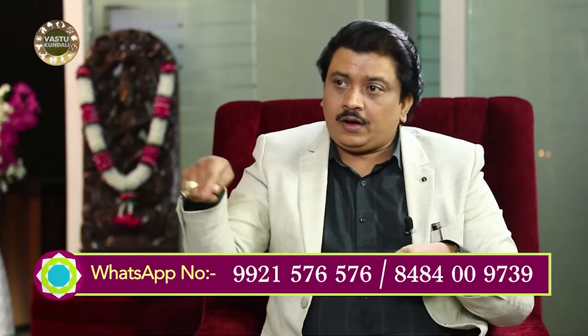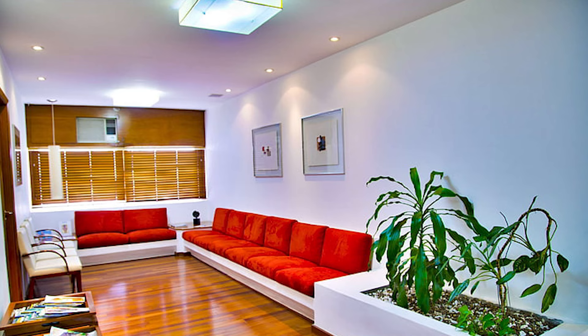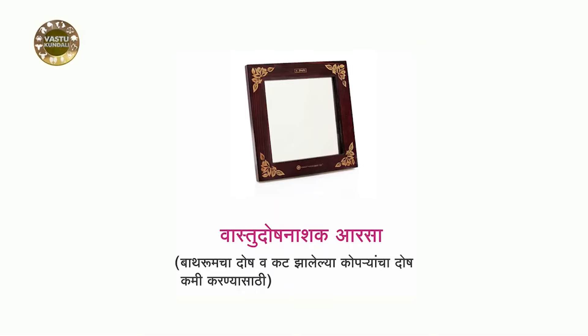For example, a copra is cut in a flat, a square or a rectangle is cut in a flat, a copra is cut in a hole, and a mirror is cut in a mirror.